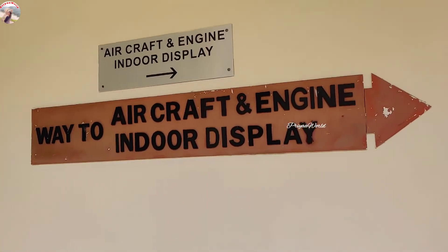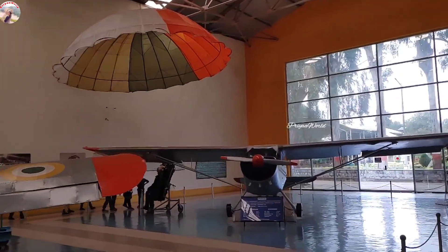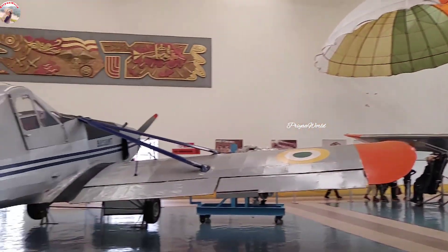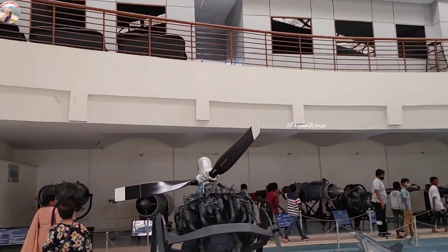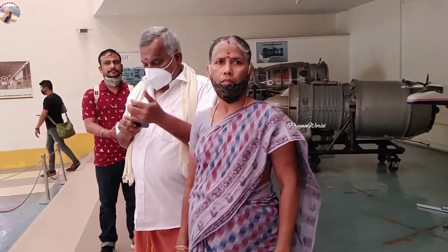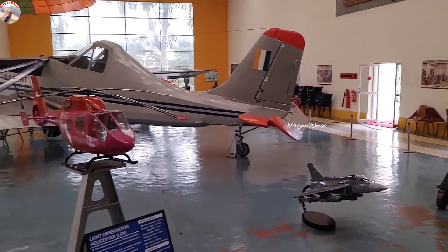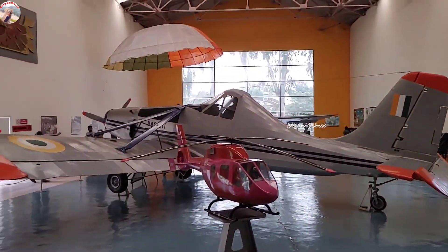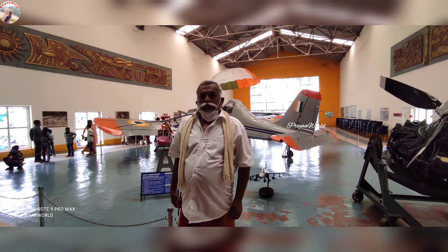After having some tea and snacks, we are going to see the third part, which is the indoor display of all aircraft engines of different types — from Dornier, Jaguar, and many more. You can also see ejection seats with parachutes, push-pull mechanisms, and many other things.